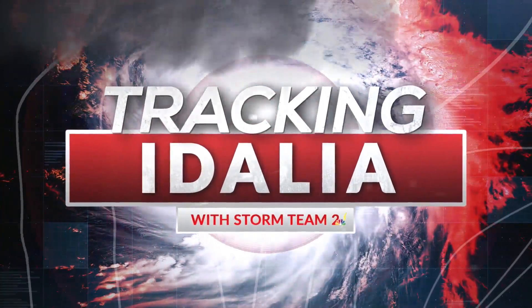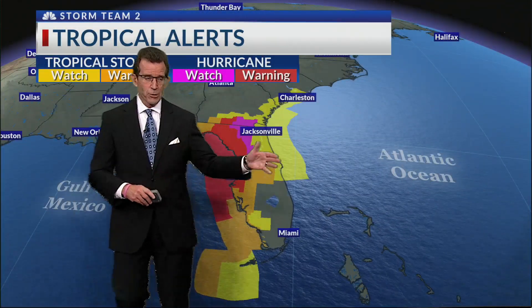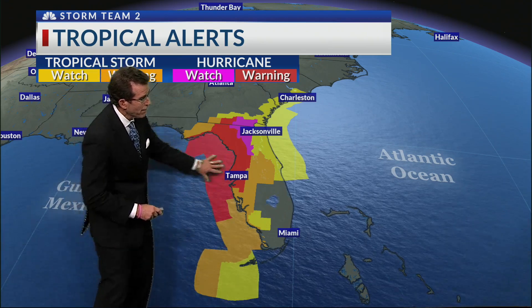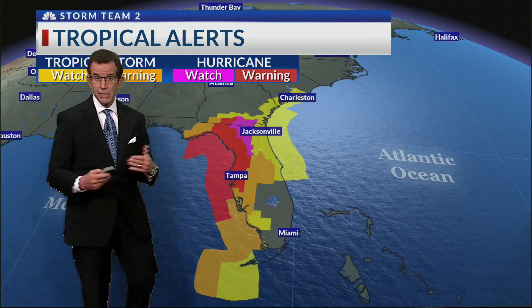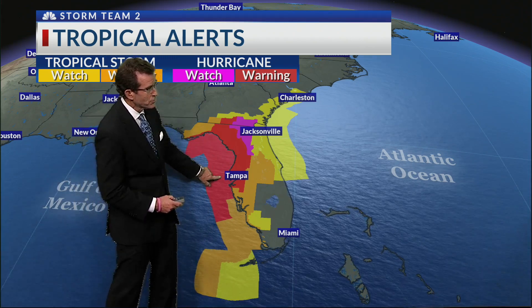We are now under watches — a tropical storm watch as well as a storm surge watch. We've got the alerts up on the screen for you. This is the hurricane warning. You can see the area shaded in red, and that's where we anticipate a landfalling major hurricane right there under the Big Bend area all the way down towards Tampa.